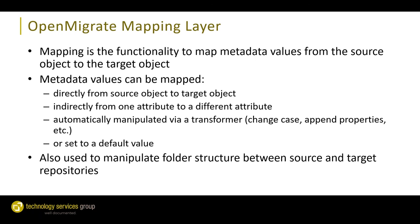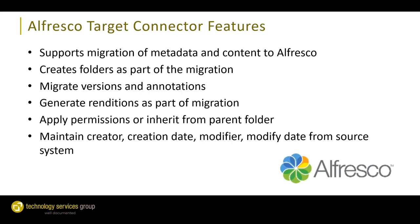Once documents are extracted from the source system in OpenMigrate, they move through the mapping layer. Mapping is the functionality to map metadata values from the source object to the target object. Values can be mapped directly or indirectly — for example, changing the name of an attribute in the target system. We also have transformation options within OpenMigrate's mapping layer for removing special characters, changing text case, or appending multiple properties together. This is also where we can manipulate the folder structure — important in Alfresco to avoid putting too many documents within a single folder.